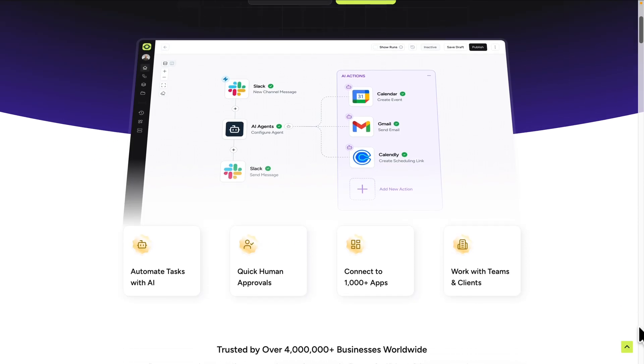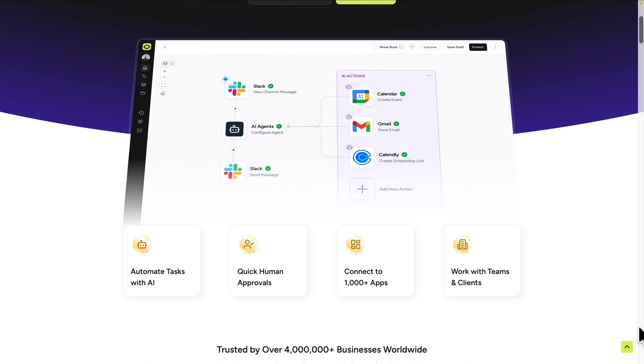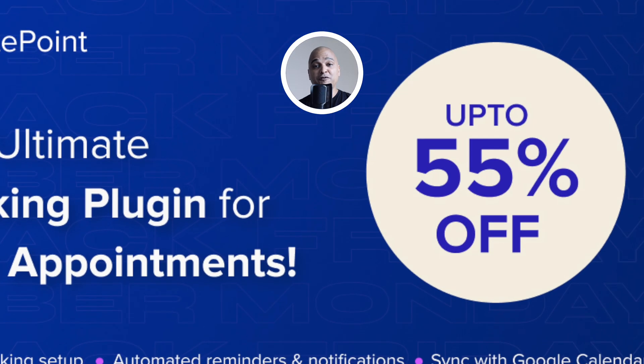Next, Auto Kit with up to 57% off. Auto Kit is all about no-code AI automation — connect more than 1,200 apps and automate workflows across WordPress, CRMs, emails, and more, for life.